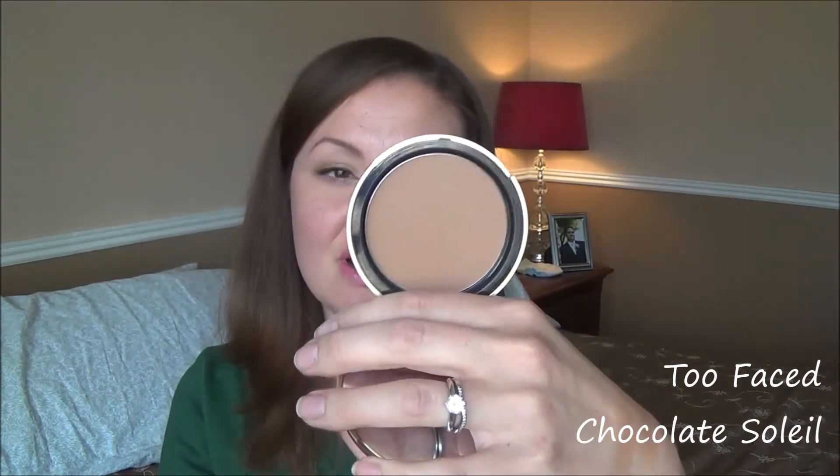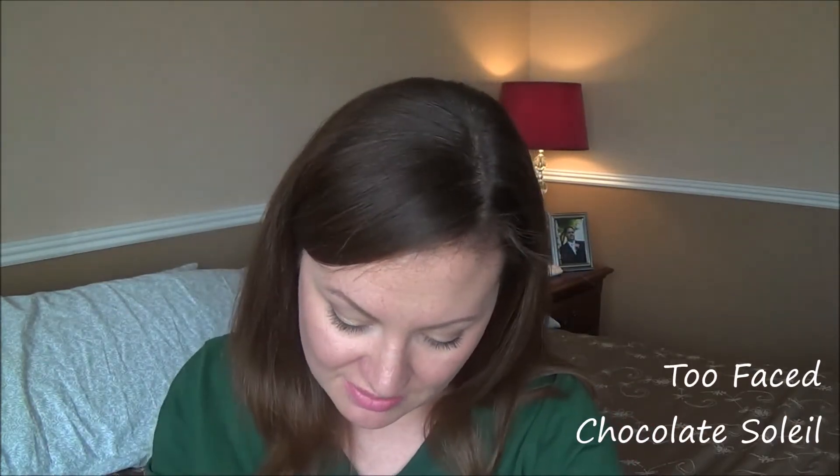The next one is Too Faced Chocolate Soleil — also a cult classic, and it also has a nicely sized mirror. I haven't really used this yet since I'm still using the Hoola every day, but I wanted to give it a try. I would say it is pretty similar to the Hoola and I think I'm going to be able to move from the Hoola to the Too Faced with no issues. Of course it smells like chocolate, like the other Too Faced chocolate products.